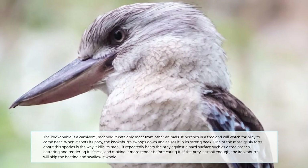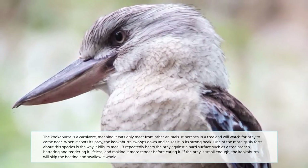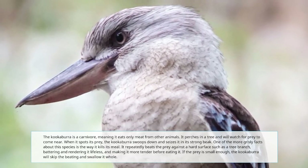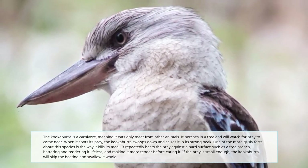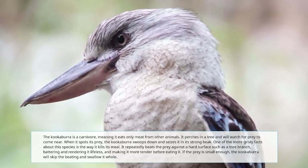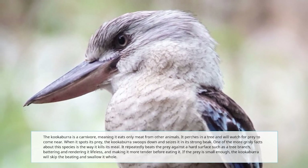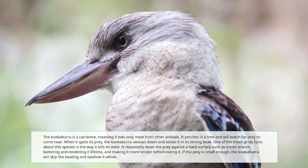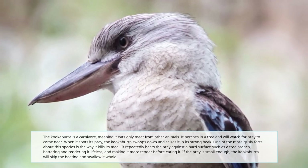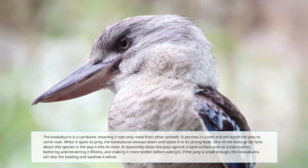Kookaburra diet: the kookaburra is a carnivore, meaning it eats only meat from other animals. It perches in a tree and will watch for prey to come near. When it spots its prey, the kookaburra swoops down and seizes it in its strong beak. One of the more grisly facts about this species is the way it kills its meal — it repeatedly beats the prey against a hard surface such as a tree branch, battering and rendering it lifeless, and making it more tender before eating it. If the prey is small enough, the kookaburra will skip the beating and swallow it whole.